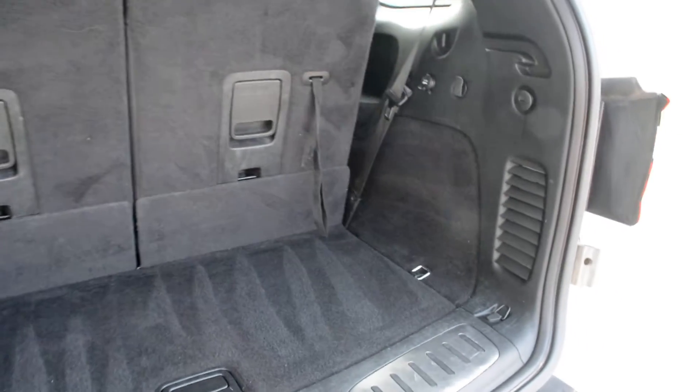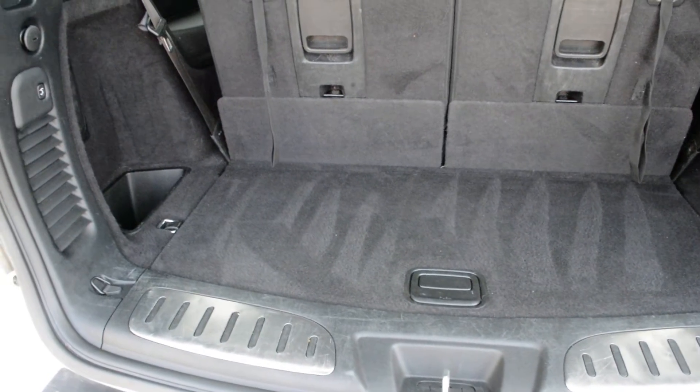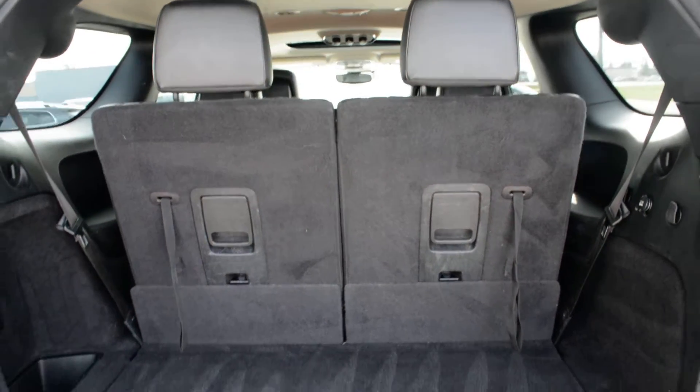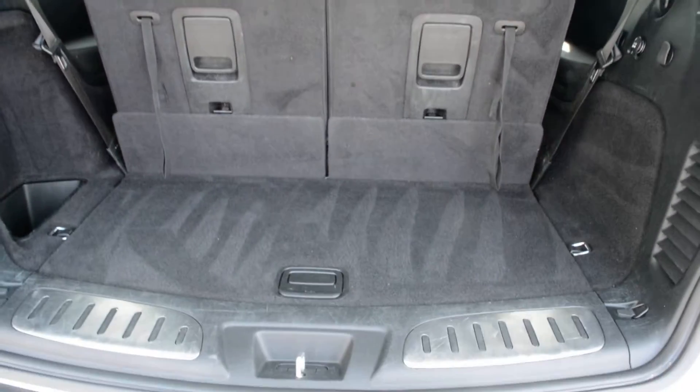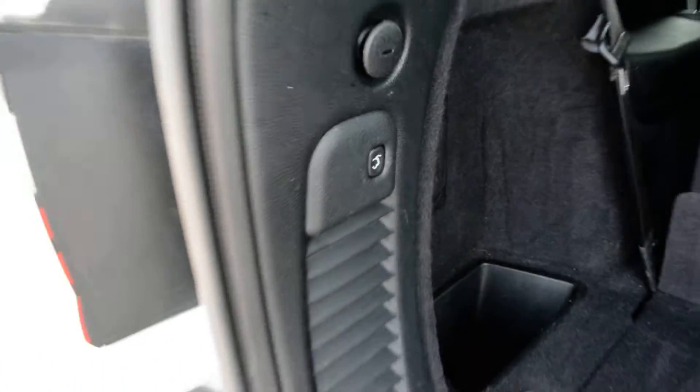In the back cargo area here you can see a decent amount of room to store your gear, bags kept secured and out of the way while on the go. That third row also folds down when those seats aren't needed if you're looking for a little extra cargo space. And again you have your power liftgate option.